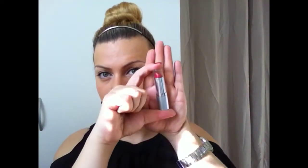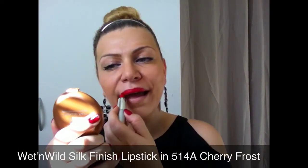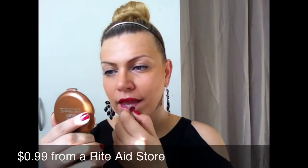Clean up any mascara mistakes with a q-tip and you're good to go. You can apply mascara on the lower lashes too, but I'm going for a more lifted look so I'm keeping it on the upper lashes only. Now I'm applying a bright red lipstick — it's very pigmented and only 99 cents. I kept this whole challenge under $20, though prices may vary by location. I didn't use any lip liner, just was very careful with the application, and you can use a q-tip to perfect any lines.